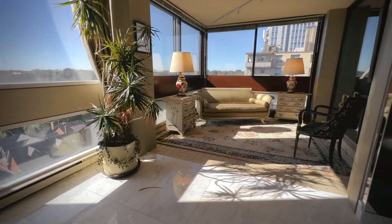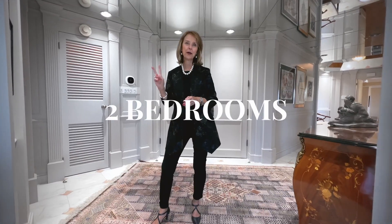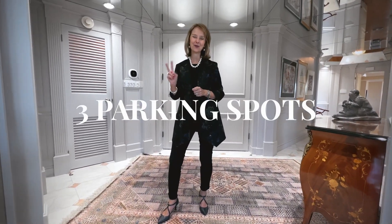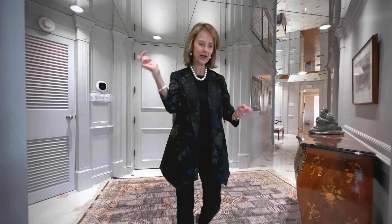This is one of the largest suites because it's a double unit — suite 1004 plus 1003 — and it's almost 3,200 square feet. There are two bedrooms, three bathrooms, three parking spots, and two lockers. There is so much space here and I'm going to show you around so you can see how large the unit is and make it your own.